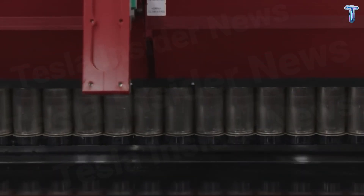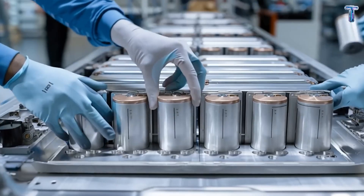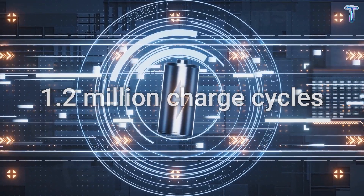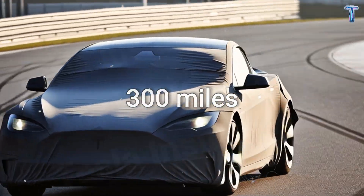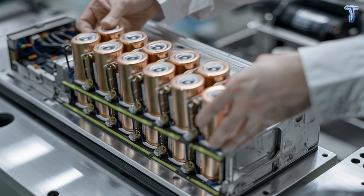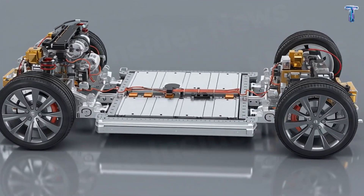Behind this breakthrough lies the intelligence of scale manufacturing. Aluminum-ion cells can be produced at lower temperatures, using fewer rare materials and far less energy. That means gigafactories can build more packs per hour, cut emissions, and reduce production waste — making this not just a cost revolution, but a sustainability revolution too. Tesla has completed over 1.2 million simulated charge cycles and thousands of real-world tests. Early prototypes deliver over 300 miles of range, with less than 5% capacity loss after 100,000 miles — verified internal data from Giga Texas and Giga Mexico.